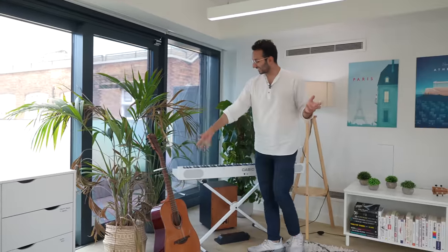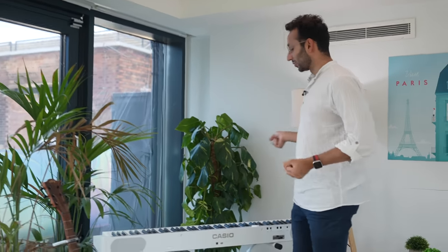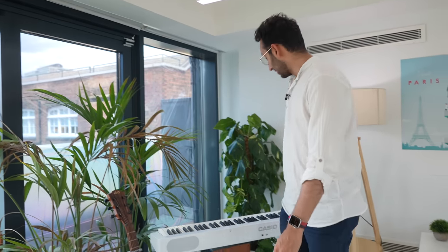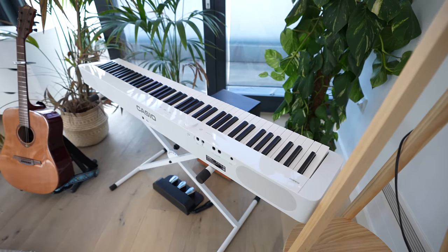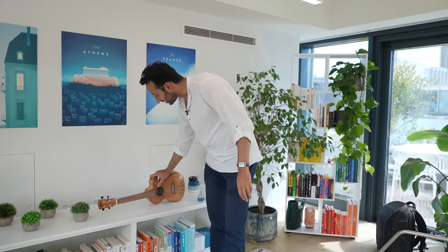Moving along, we have a couple of plants — one is a bit on its last legs, sadly, but the rest are reasonably healthy. This is the music corner: a guitar I've had for many years that I brought from Cambridge, a new keyboard, a cajon where you can sit and play drums, and a little ukulele. My singing teacher Josh comes twice a week for singing lessons, and occasionally I serenade the team.